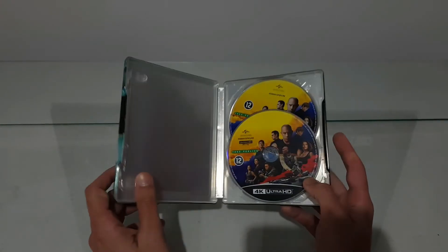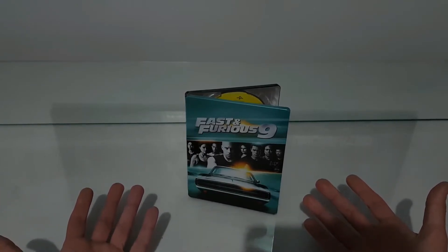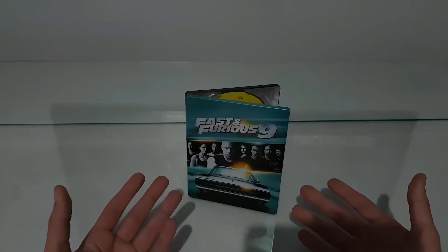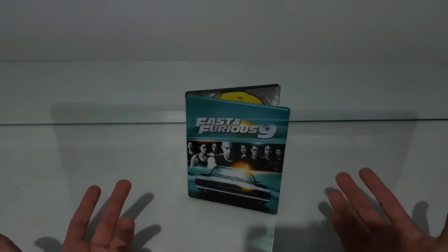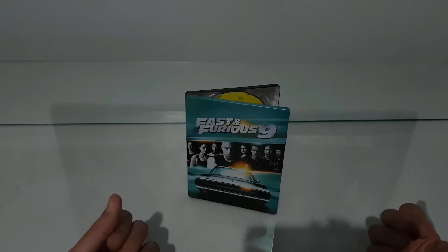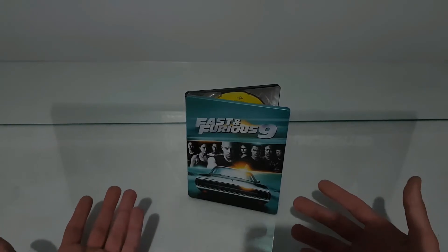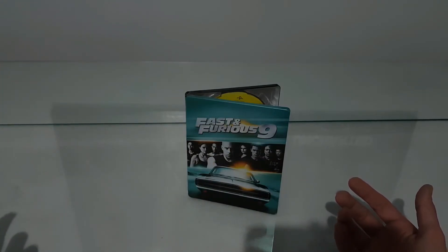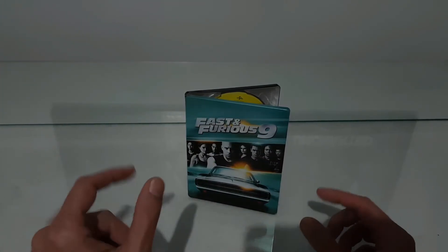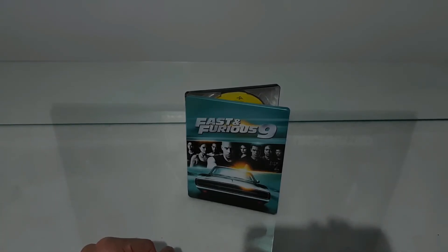But this is a very good steelbook if you are a fan of Fast and Furious movies and you like the family and everything like that. It's not like we used to like Fast and Furious, but it's a Fast and Furious. If you are a fan, you will see it, you will buy it to add to your collection with the other steelbooks if you already have them like me. This is a very nice steelbook for the movie. Thank you for watching — subscribe, like, comment and share, and see you next time.